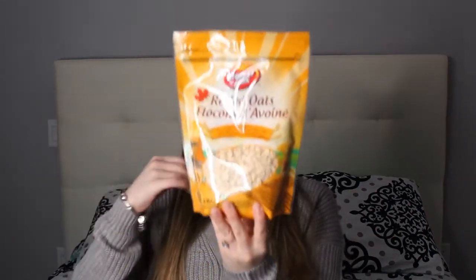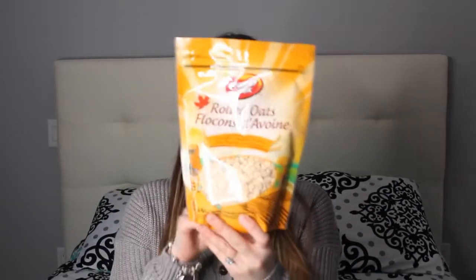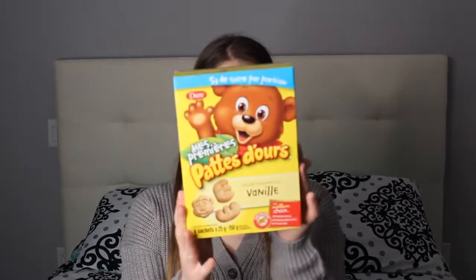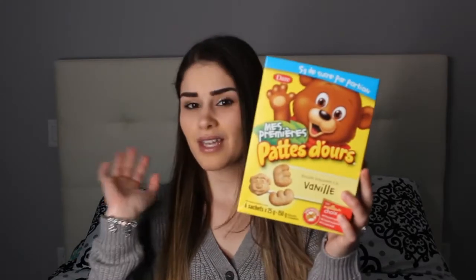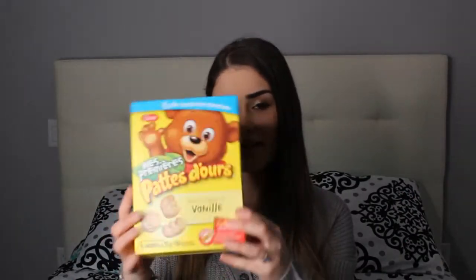The last few things are from the snack aisle. Rolled oats are a must — they taste the same everywhere so you might as well grab them here. My next go-to snack is these vanilla oatmeal bear paw cookies, individually packed with six packs per box. I love putting these in my purse for snacking on the go.